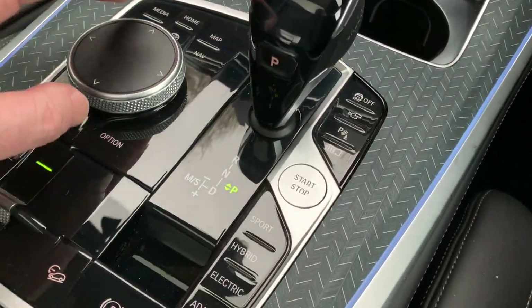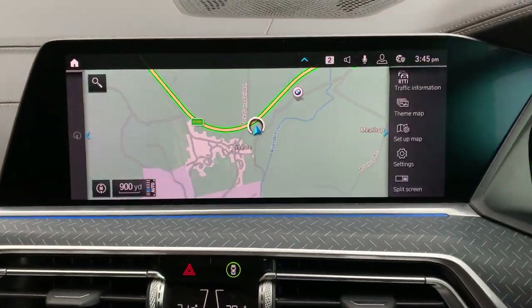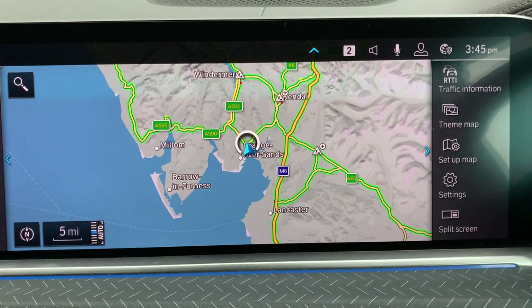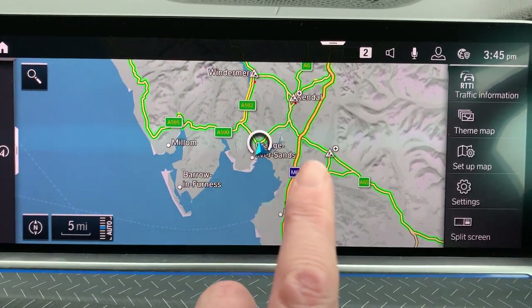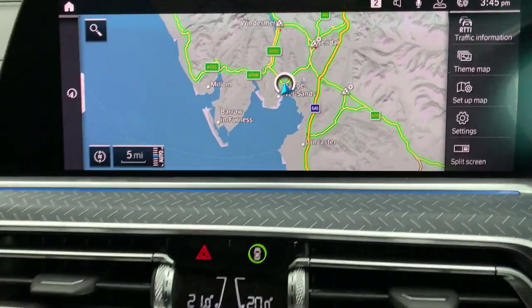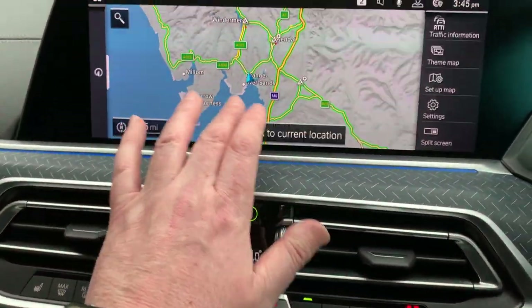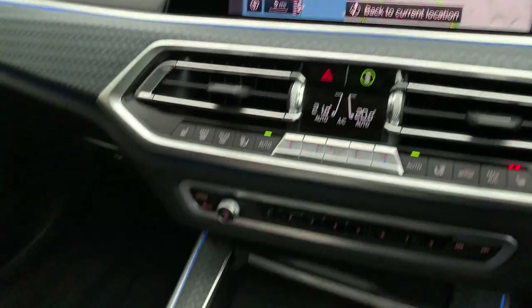Eight speed automatic gearbox. This is your iDrive controller — the bit that controls the screen. If you've never been to our dealership, we're located at the southern end of the Lake District, about 10 minutes off junction 36 of the M6 — a beautiful part of the world, so if you're passing feel free to call in. The coffee machine's always on. You can also use the touchscreen, though some people don't like getting marks on their screens.